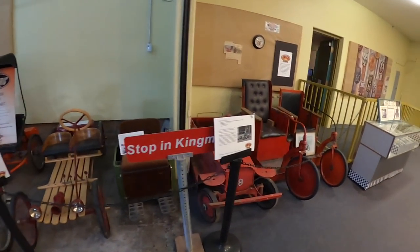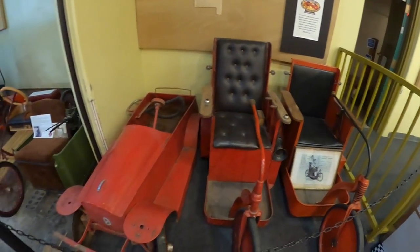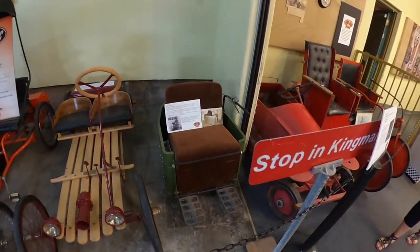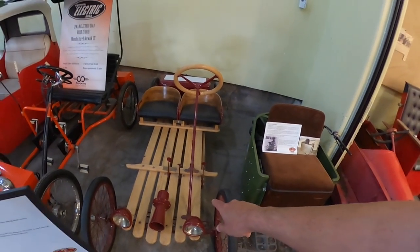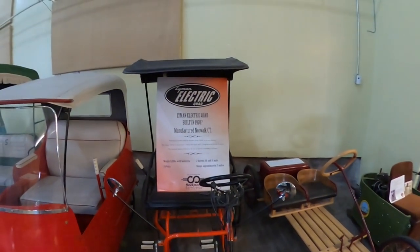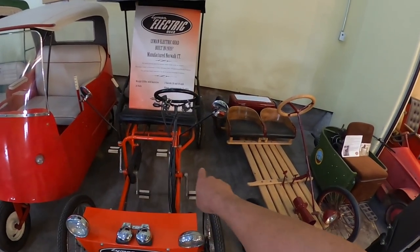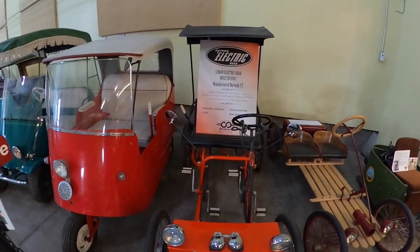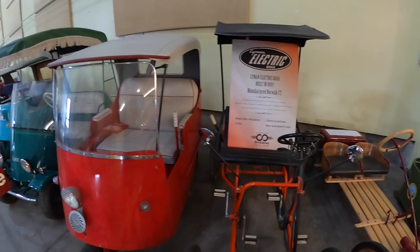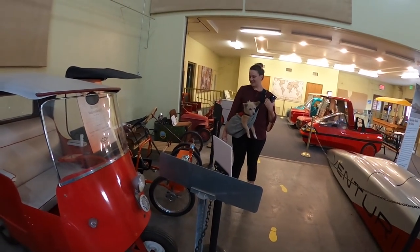Over here we've got some invalid carts from Europe - I've seen these on Pickers. It's basically like an electric wheelchair. There's a really cool electric go-kart. This other one is called the Lyman Electric Quad, built in 1970 - it's a hybrid, like the first hybrid. It had electric assist. Range approximately 25 miles, two speeds: 10 and 18 miles per hour. That was cruising for 1970, not bad - though it doesn't look very safe.